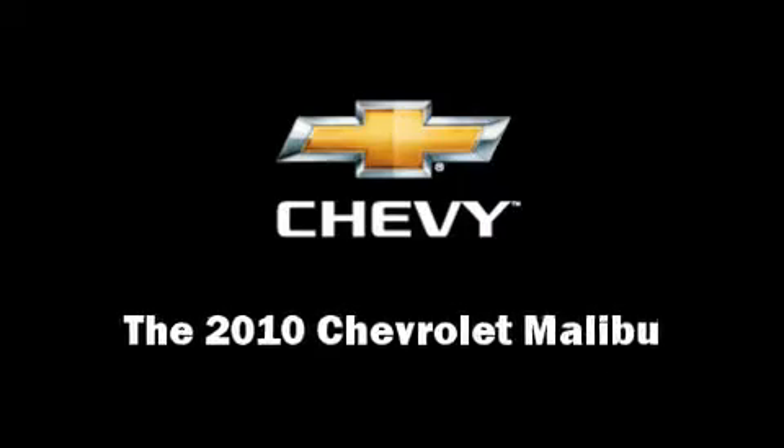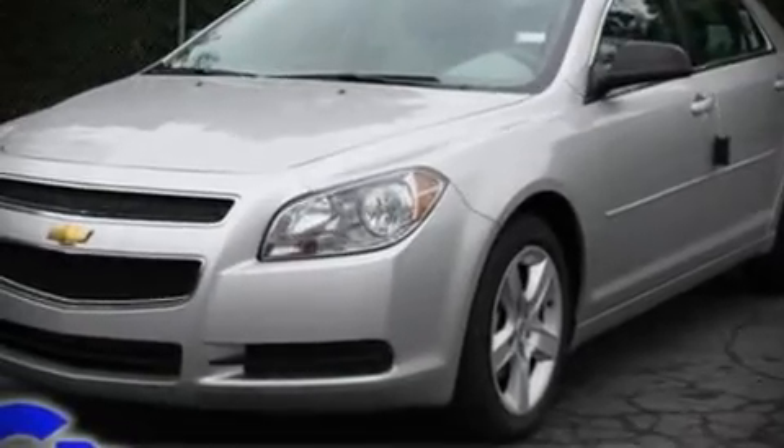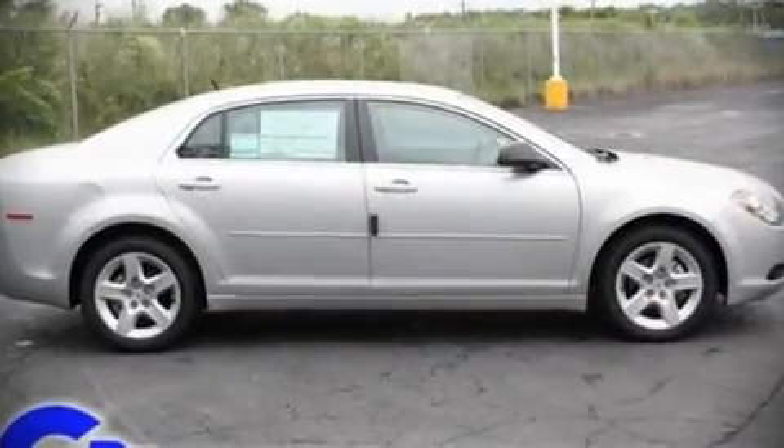The 2010 Chevrolet Malibu features an automatic transmission, front wheel drive, and a 2.4-liter four-cylinder engine. Highway fuel economy of 30 miles per gallon distinguishes this vehicle as energy-saving transportation.